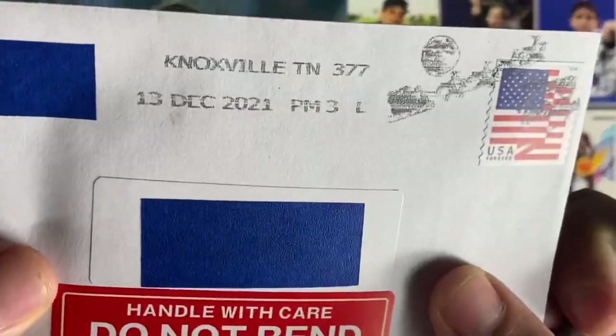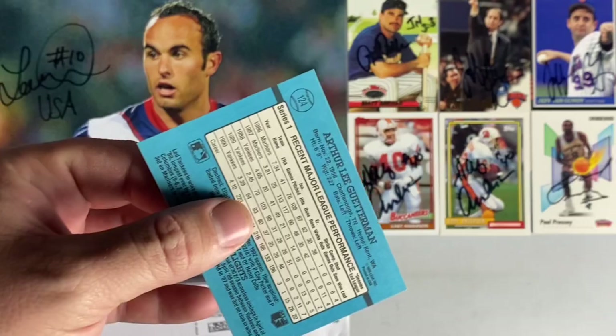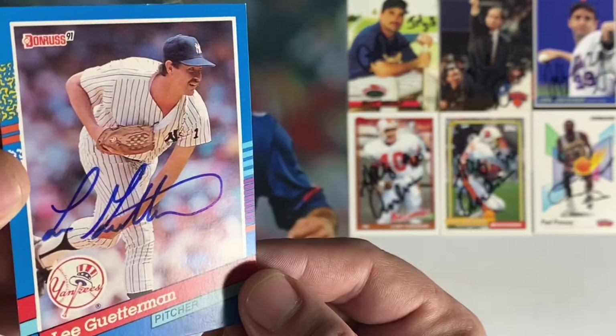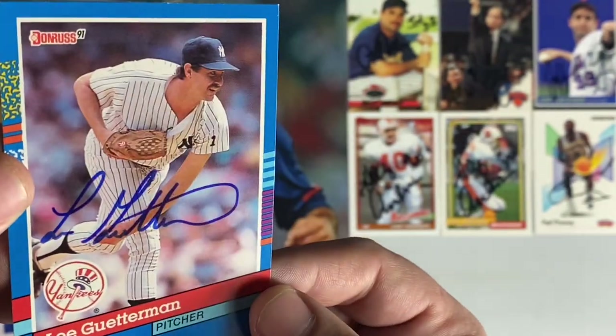Small envelope number five coming back from Knoxville, Tennessee. We have Lee Guterman — signed the Donruss 91. Nice blue ink there by Lee. Awesome.